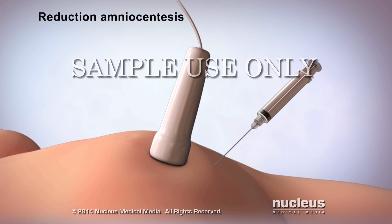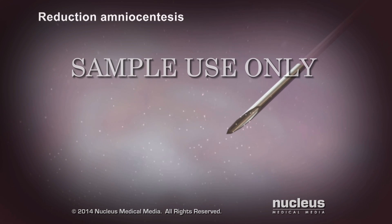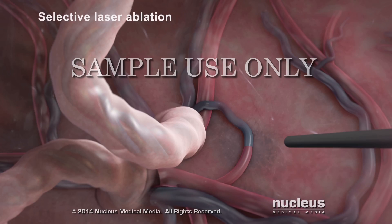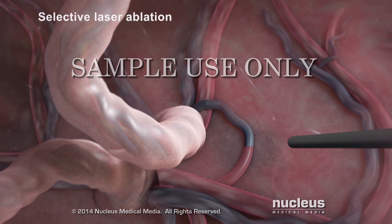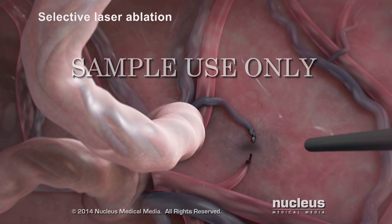If you have reduction amniocentesis, a needle will be used to drain fluid from around the twin with excess amniotic fluid. This procedure may need to be repeated. During selective laser ablation, the blood vessels that allow blood to pass between the twins will be sealed off with a laser.